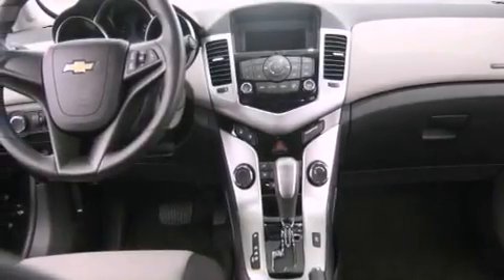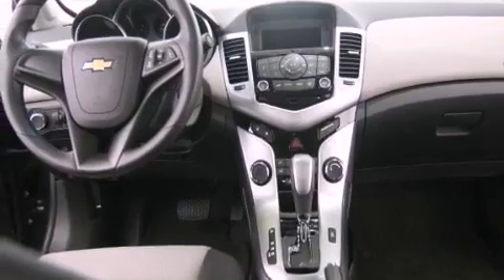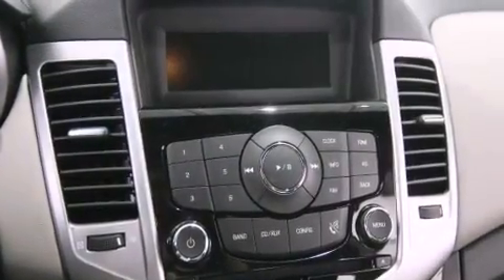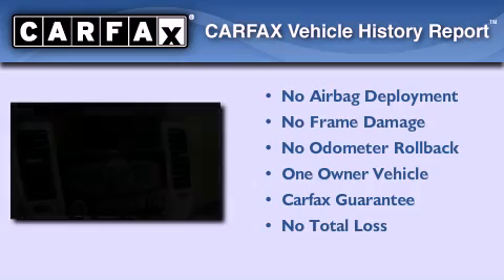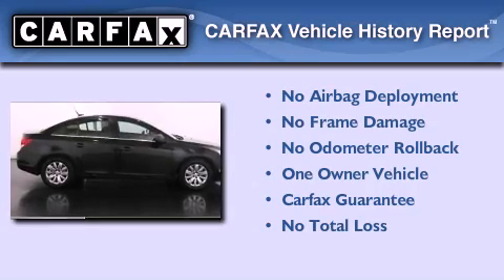With an EPA estimated rating of 36 miles per gallon on the highway, its fuel efficiency will save you time and money. This Chevrolet has had only one owner and it qualifies for the Carfax buyback guarantee.